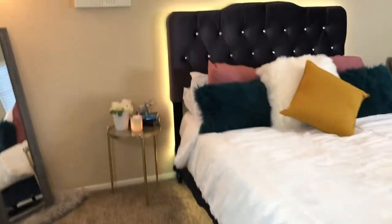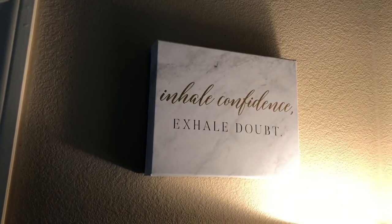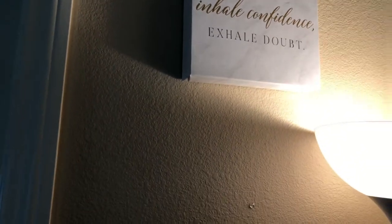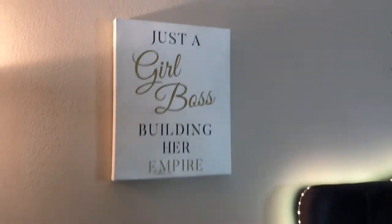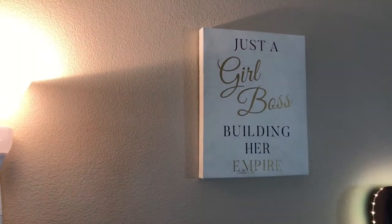I'm going to go piece by piece where I got everything from. I put the gray rug underneath there, then I have my little mirror, and I put my lamp behind there. Then I have this picture which says 'Inhale confidence, exhale doubt' — I love that picture. I got this from Burlington; it was originally in my kitchen area but I brought it into my bedroom. This picture says 'Just a girl boss building her empire' — this one was also in my kitchen but I brought it in here.